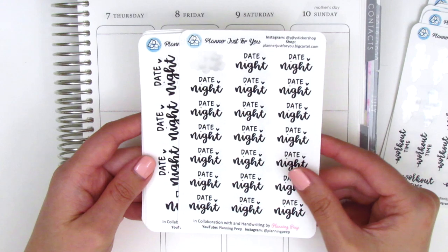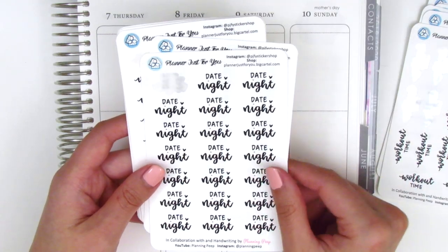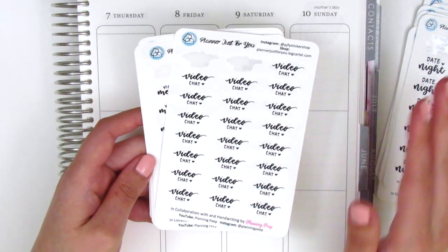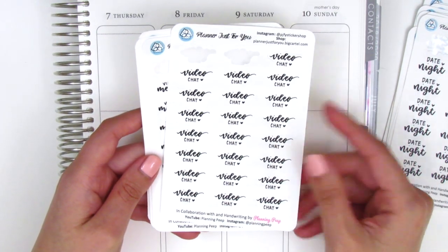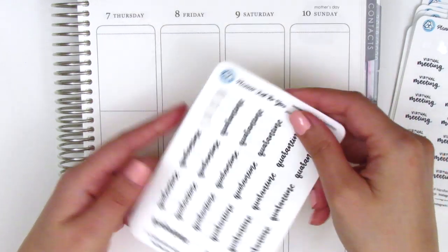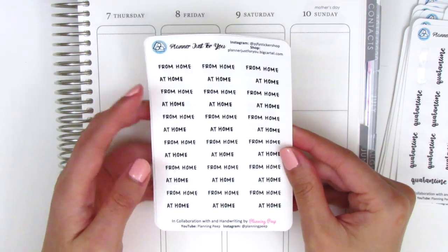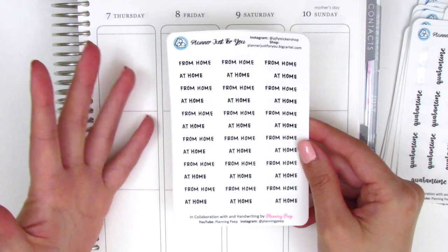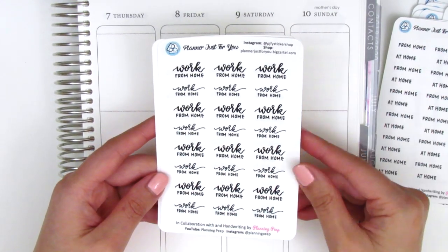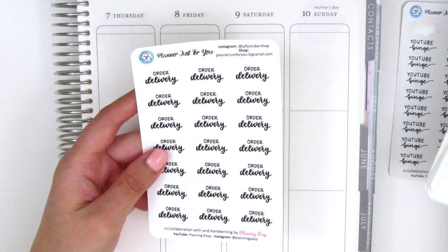We have Date Night which unfortunately during this pandemic has not come in handy quite as much, but I'm looking forward to being able to use these again once all the restrictions are lifted. These stickers were part of our second release and are more quarantine-related — we have video chat ones, virtual meeting stickers, a quarantine sticker to track which week of quarantine you're in, from home and at home stickers to attach to script stickers, a work from home sticker with two different fonts, and an order delivery sheet.